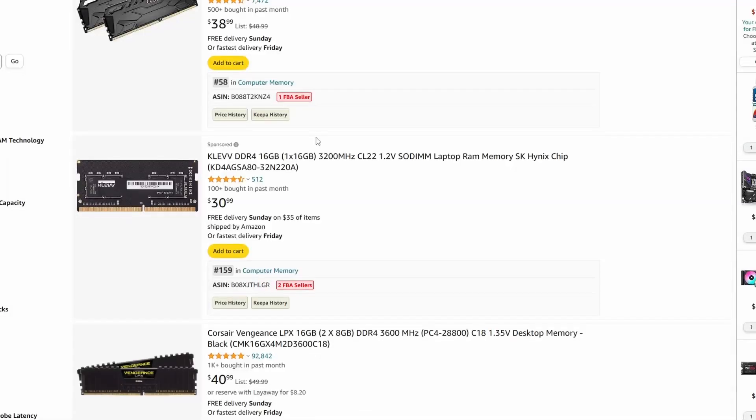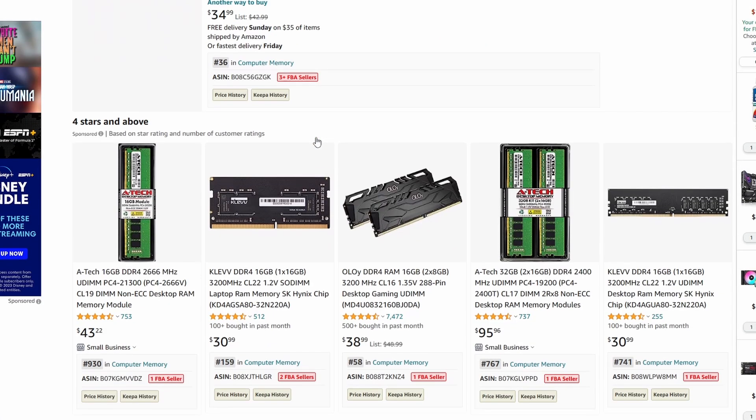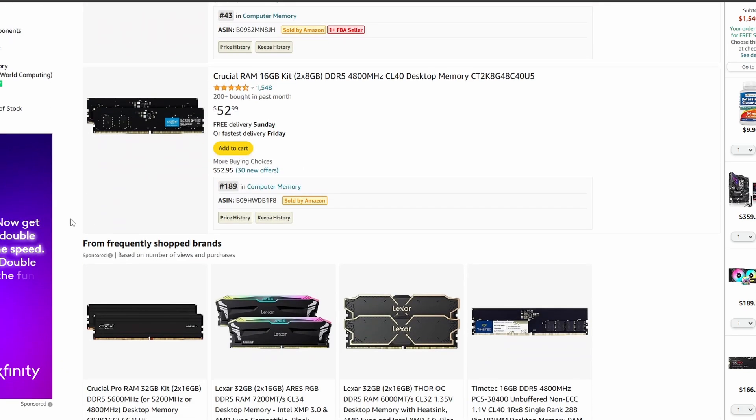The price difference could be a deciding factor for you though. DDR5 is newer, which of course makes it more expensive than DDR4 for the same amount of memory. For example, you can get 16GB of DDR4 RAM for between $25 and $50 brand new, but for the same amount of DDR5 RAM, you can expect to spend between $50 and $75.